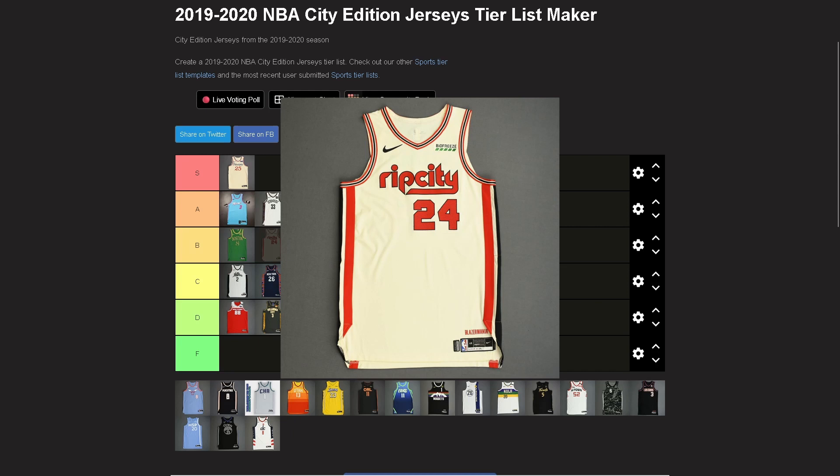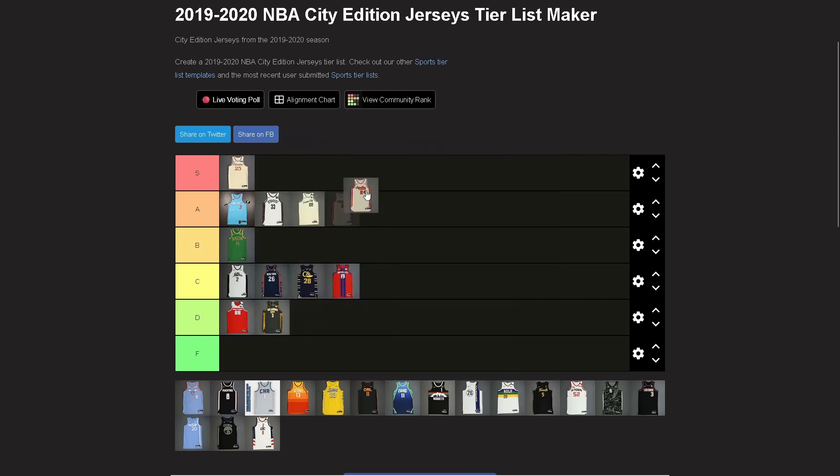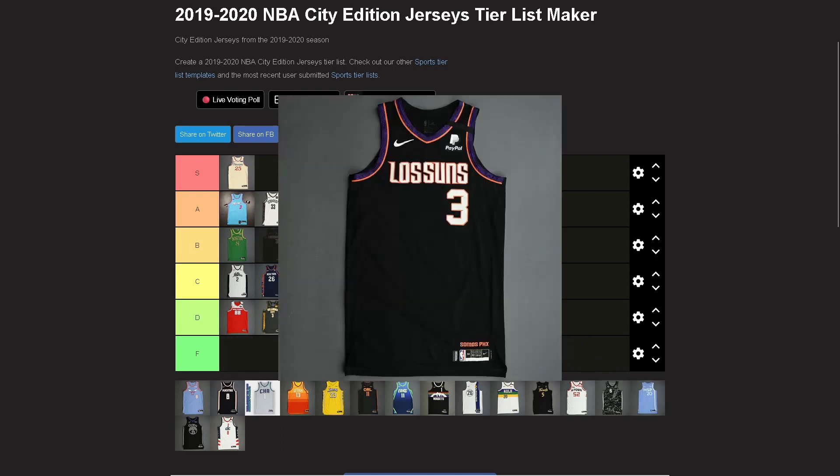Trail Blazers — kind of solid. I'm a sucker for this color and throwback-looking jerseys. I don't think it's S tier but it definitely has those throwback vibes. Gotta go A on that — I like it a lot.